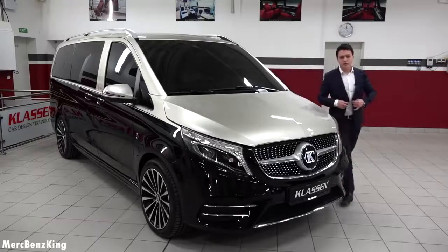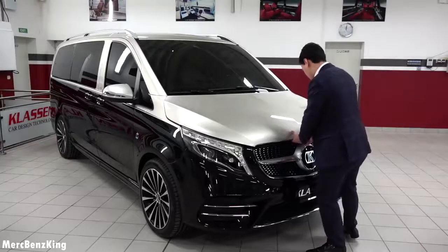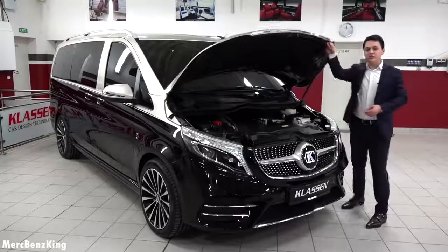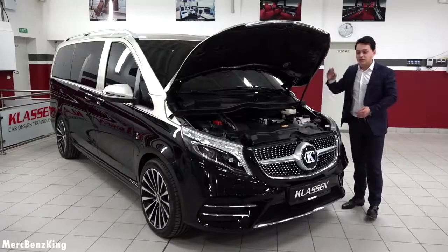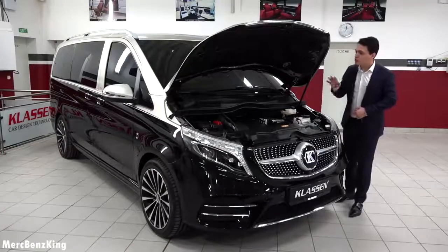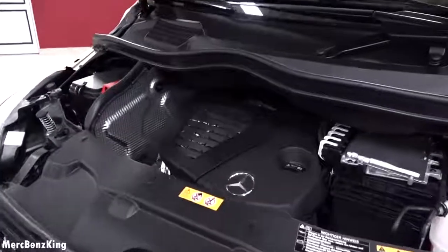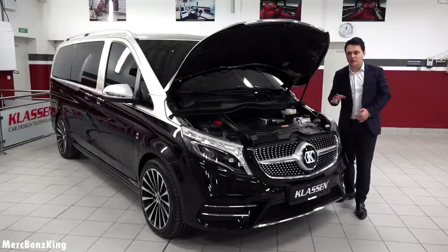So let's have a look at what is under the bonnet. As I mentioned, this is the new facelift 300D which has a new 9G automatic transmission. It produces 239 horsepower, so it is a very refined engine — also Euro 6D approved.